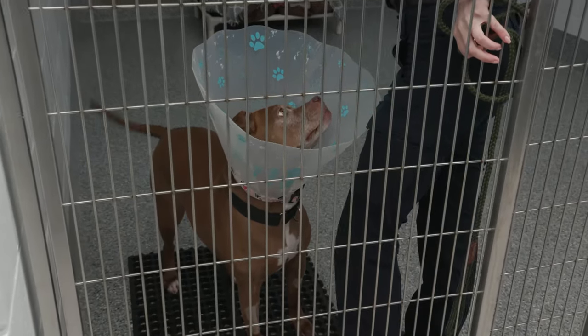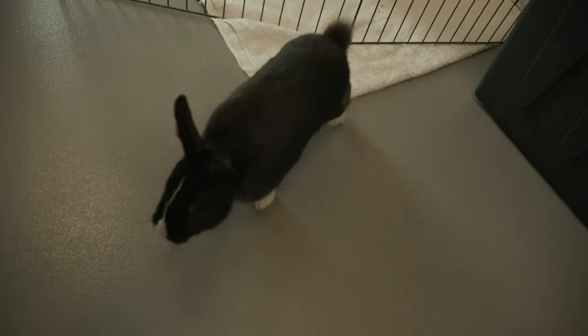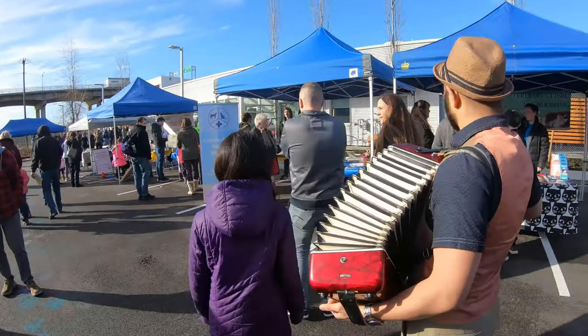We're over the moon and happy being nested here now. It's just a bigger space to give better care to the animals that we have. It's also more inviting for the general public. It's a much better location where we can host different events like the one that we're having today. We're very happy to be here in our new location.